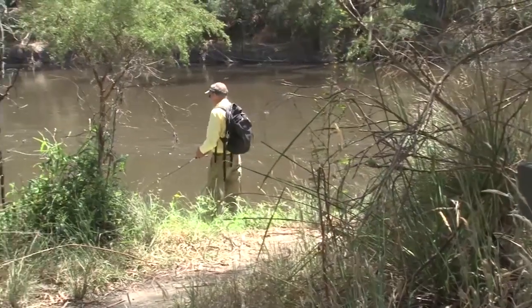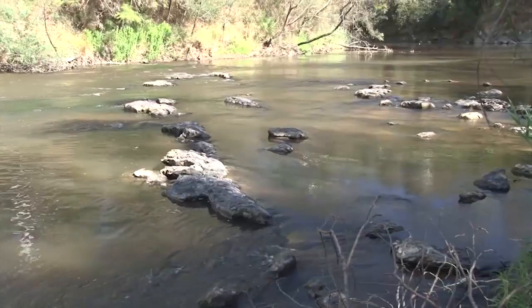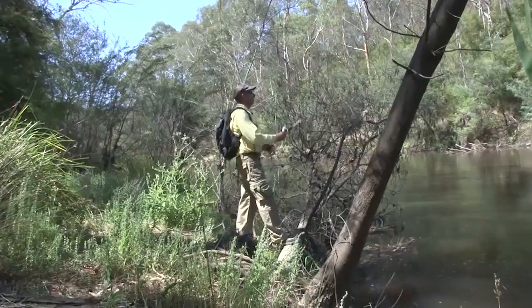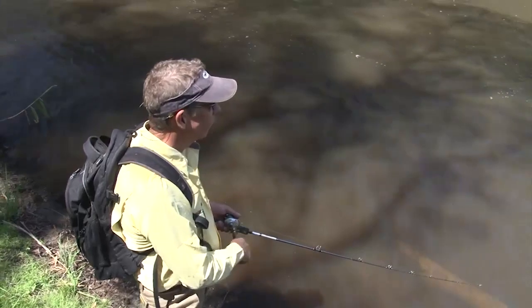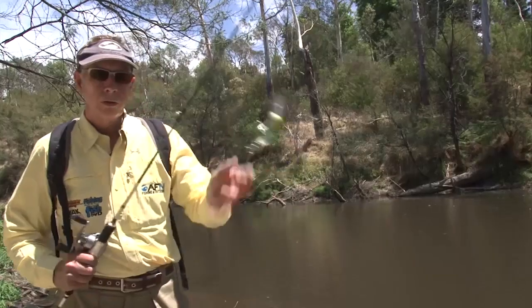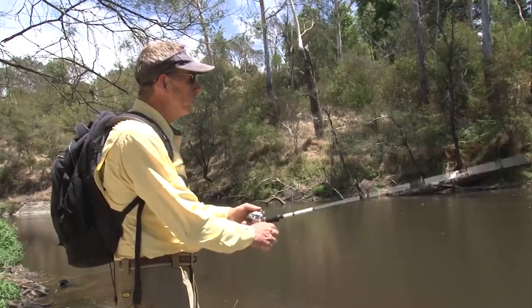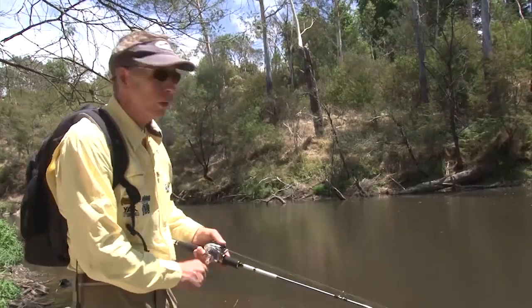In this section of the river there's a whole raft of options. There's deep pools, rock bars, bends and runs. On the runs the best thing to do is fish a spinnerbait because they can be fairly shallow, only about two metres. But in these deep pools go for a deep diving lure — a deep diving crankbait, fished nice and slow in the pools — and quite often you'll catch a Murray Cod in the Yarra River.